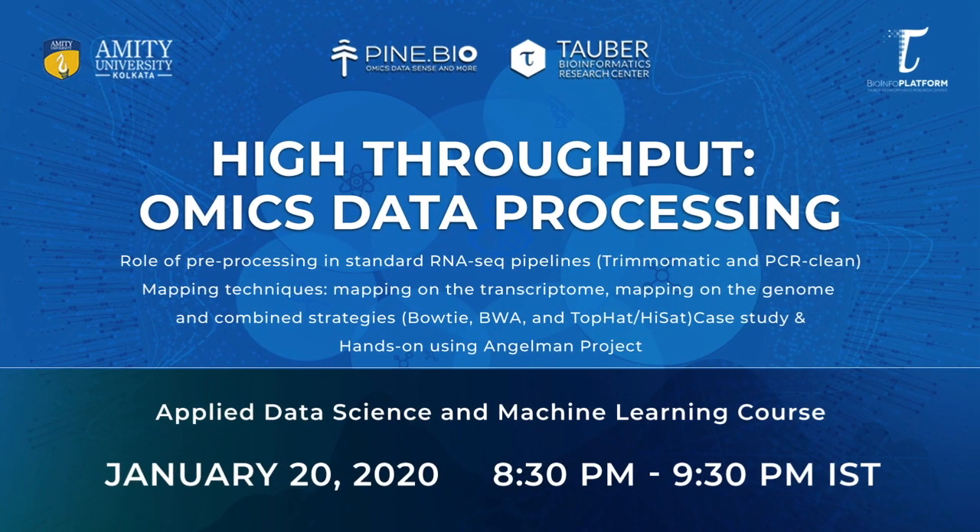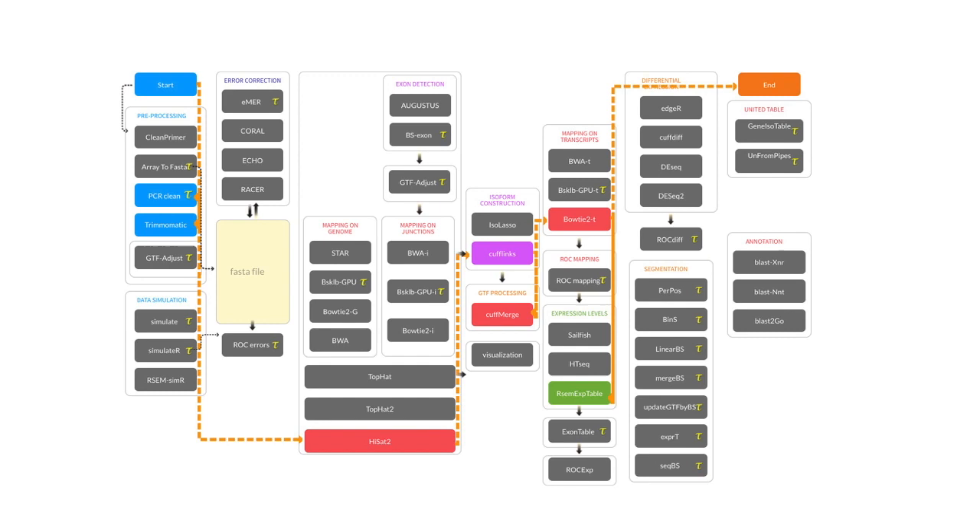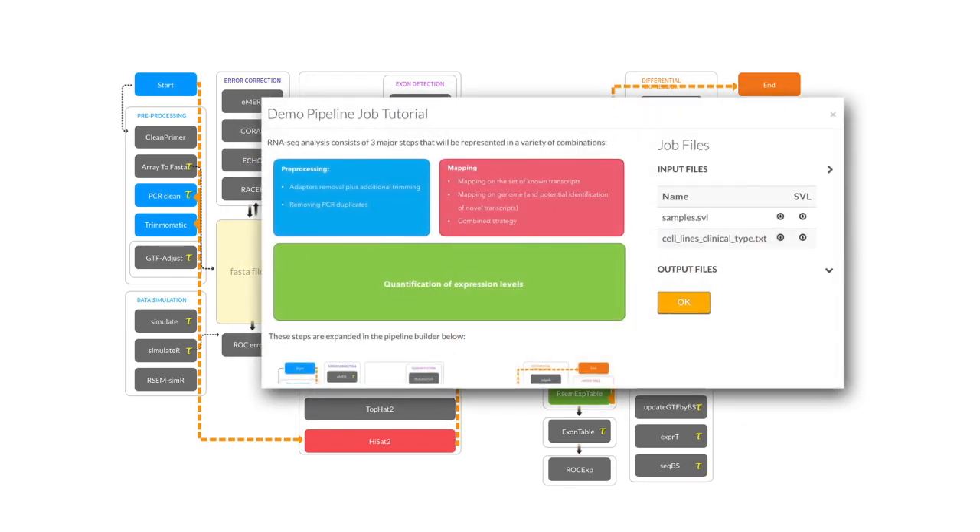On January 20th, we will learn about next generation sequencing data and the need for preprocessing, mapping and quantification. To see how these methods are used in real RNA-seq studies, we will practice running such pipelines on the tbioinfo platform. The platform is color coded and has pop-ups with detailed information about each analysis step to help you establish a logical connection between theoretical aspects of data analysis methods and the practical steps needed to achieve a biologically interpretable result.